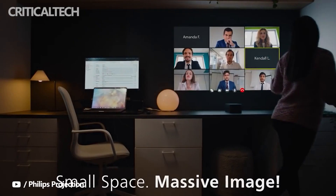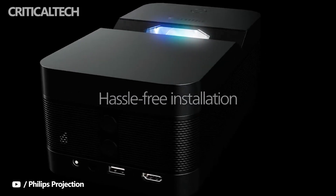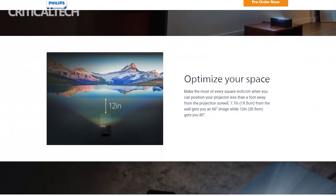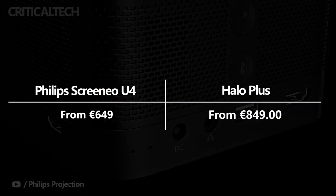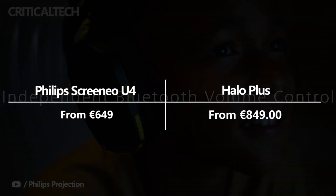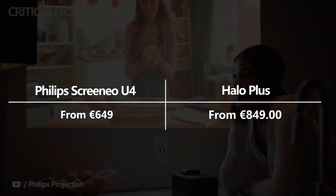Both projectors have a fantastic AI that helps adjust your image to fit in tight spaces, avoid obstacles, and even straighten the image when the projector is at an angle. In my mind, the $200 extra that you are likely to pay for the Halo Plus is offset by the extra loudness of the speakers, brightness of the LED, and a battery that offers so much customization and freedom of movement.